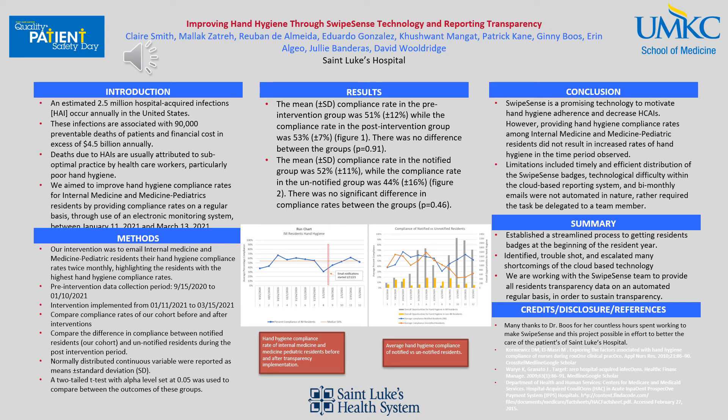We are currently working with the SwipeSense team to provide all residents transparency data on an automatic regular basis in order to sustain transparency. This would eliminate the need for a team member to manually email out data; rather, the automated system would email out the data every two weeks. I would like to thank Dr. Booz for her countless hours spent working to make SwipeSense and this project possible in an effort to better the care of patients at St. Luke's Hospital. Thank you very much.